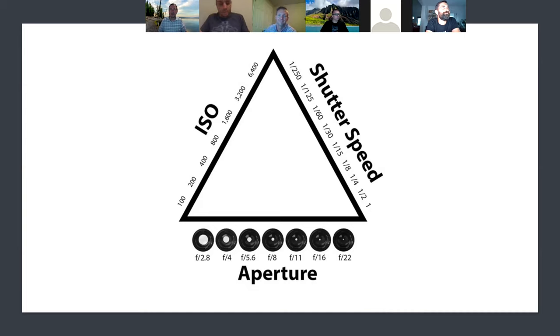One thing that's always confusing about aperture is that it's backwards — the smaller the f-stop number, the more light it's letting in, because it means a bigger opening. The smaller the number, the bigger the opening. It's very weird, but it's just something you have to memorize, and as you tinker with it you'll figure it out.